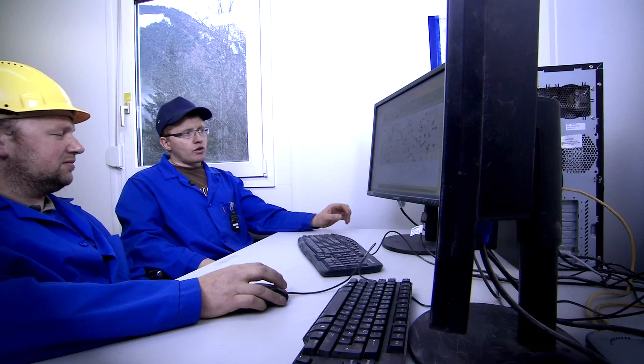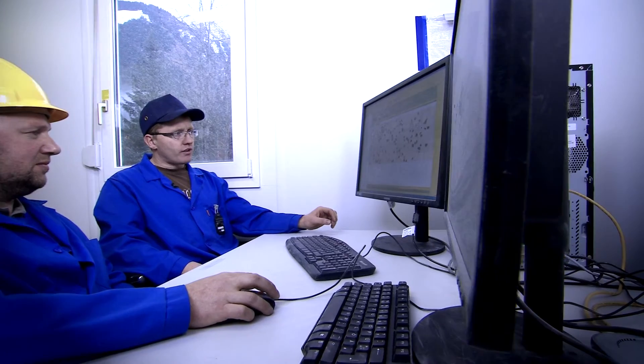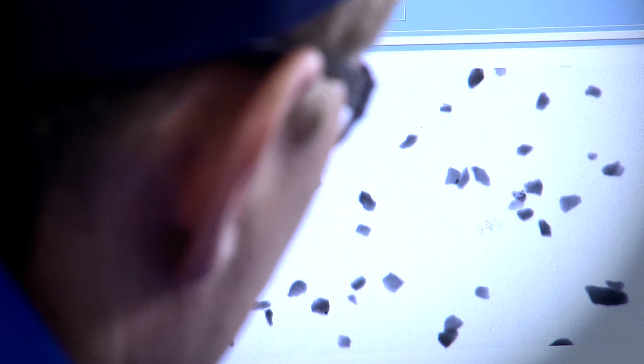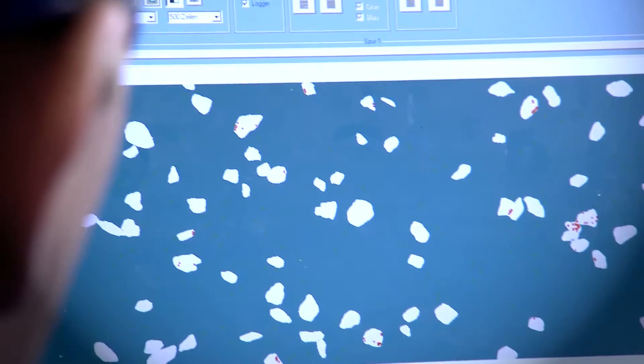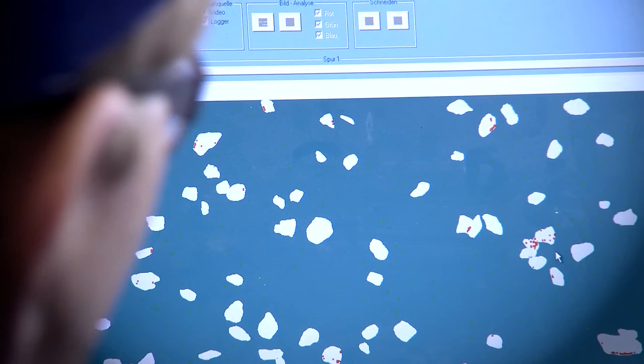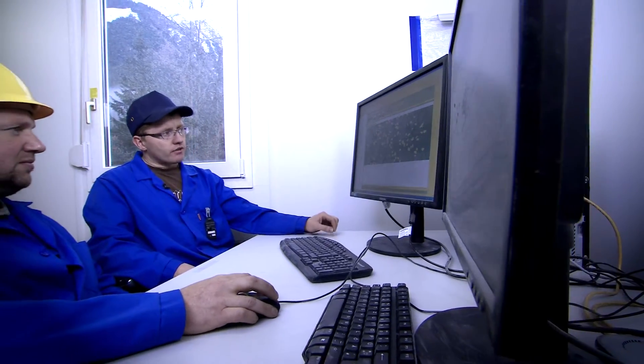Here we take a photo of the actual sorting process. First, every rock should be isolated on the belt. Now we see the rocks and the belt in different colors. The red parts of the rock are dunks.